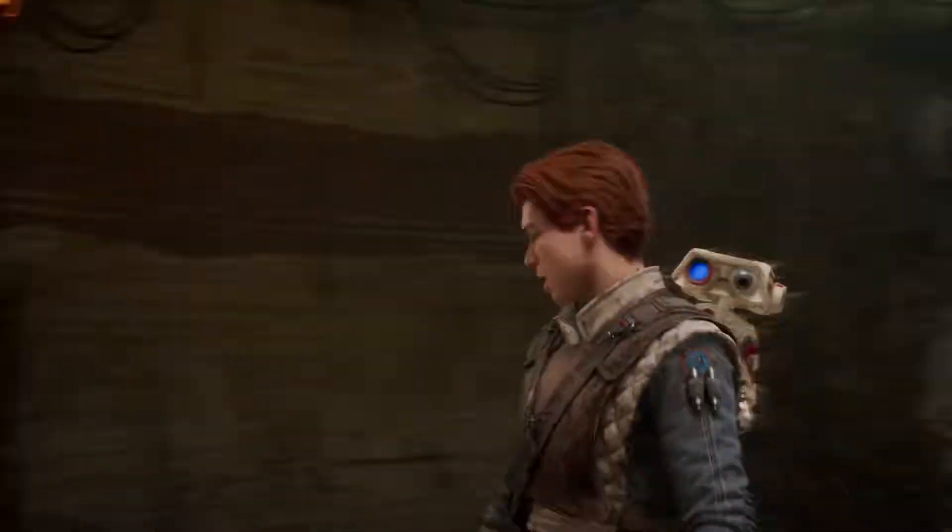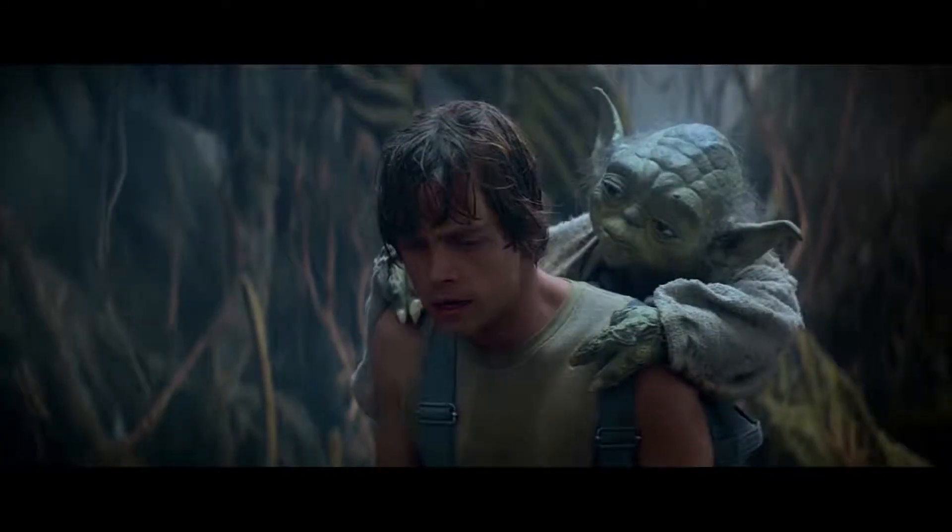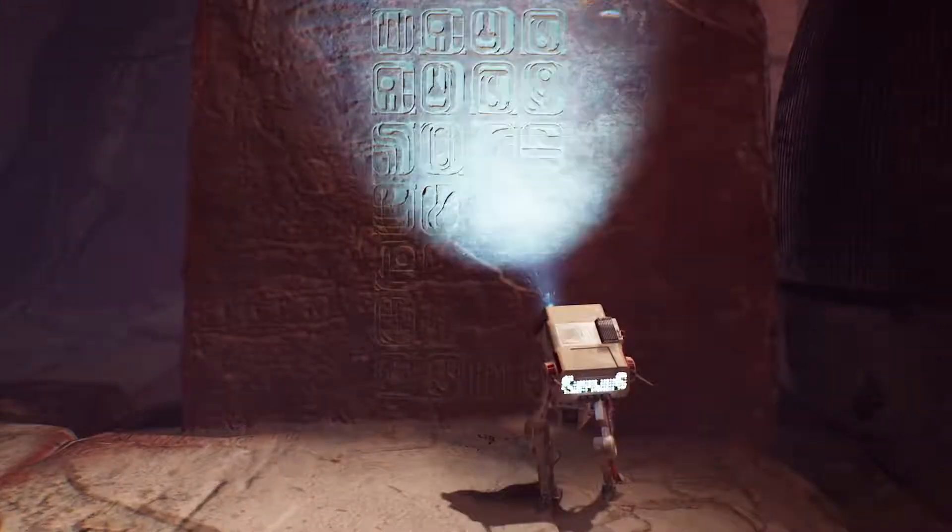Having the little guy get on your back was an idea pulled from when Luke carries Yoda on Dagobah while he's training. It also ties really well with our game because at any point the droid can look around and go, "hey, look at that wall." I think a lot of BD-1 stuff is the feeling that you've got this friend accompanying you on the journey.